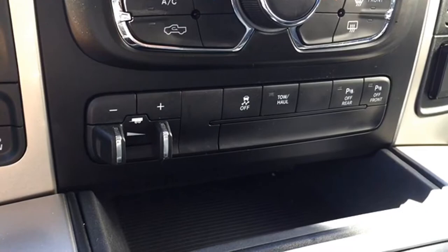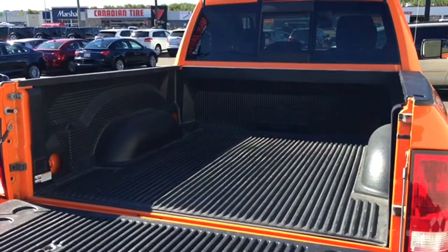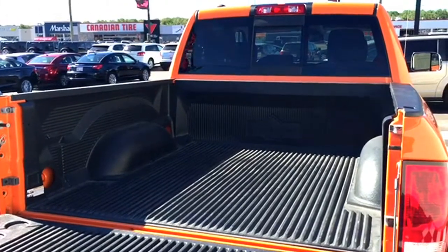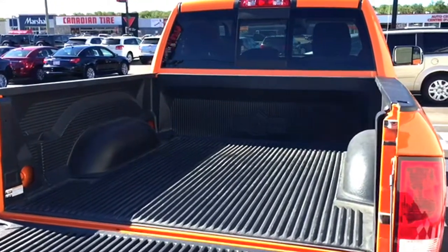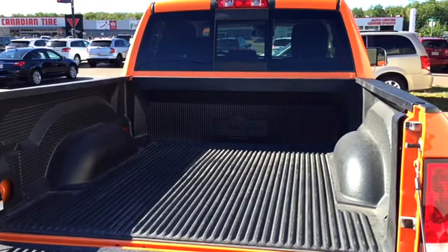You also have tow haul options and trailer brake, which is super convenient especially if you're towing a lot behind you. And as mentioned at the start of the video, this truck is already equipped with the bed liner, so once you get the keys, this Bighorn is ready to go to work.